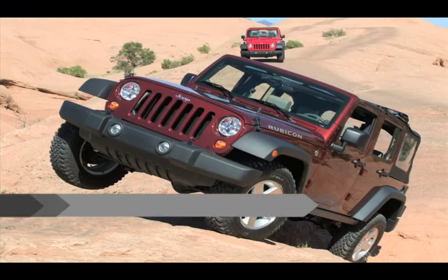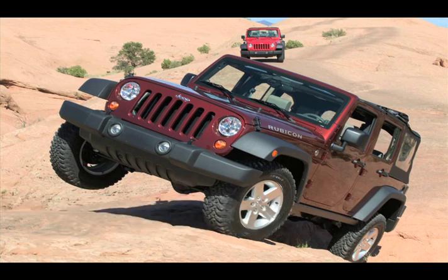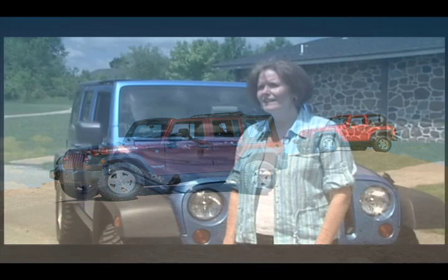The Jeep we're talking about is the 2010 Wrangler Unlimited Rubicon 4x4. The unlimited part means that it has four doors. A lot of people know the Wrangler as a two-door, and now that we've added the four-door, you have plenty of room and can take the family along.